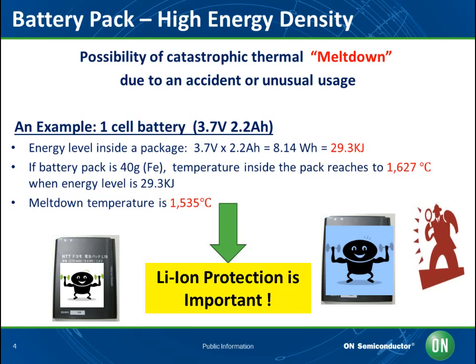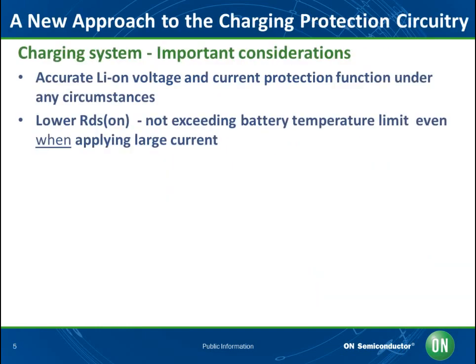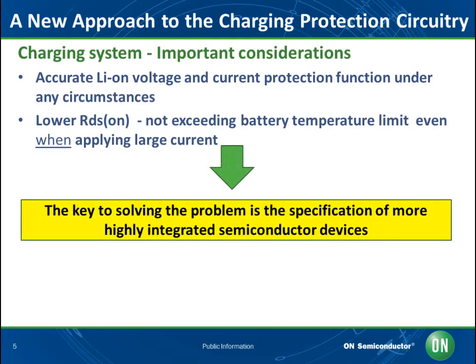Therefore, battery protection becomes extremely important. Engineers need to efficiently manage both the charge and discharge current within charging systems while protecting their lithium-ion batteries from the potential harm posed by over-voltage, over-current, and over-temperature phenomena. The protection circuitry between the lithium-ion battery and the rest of the portable product will traditionally include a power MOSFET and some basic control circuitry. The most important dynamics the charging system must consider are voltage stabilization and current level of the protection functions under various temperature settings while minimizing power line impedance and keeping heat levels low. The key to solving this problem is the specification of more highly integrated semiconductor devices.